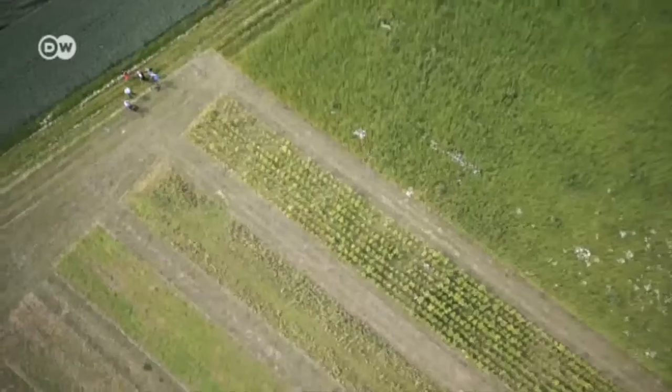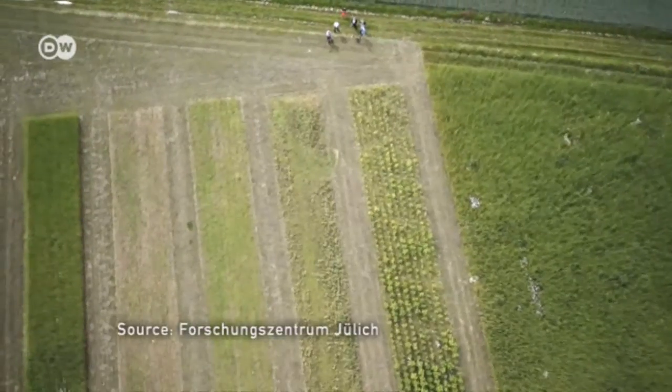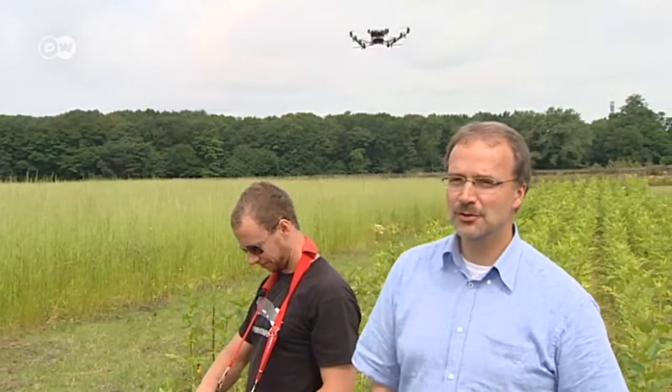It's an elegant surveillance method, especially when the weather plays along. It's always fun to watch it and to see the pictures afterwards. But the really exciting thing for us is the data we get from these images.